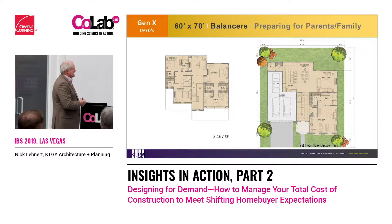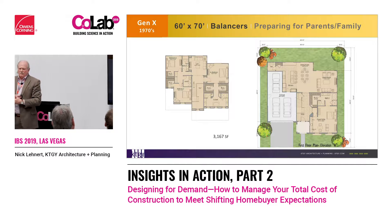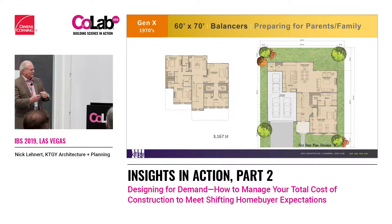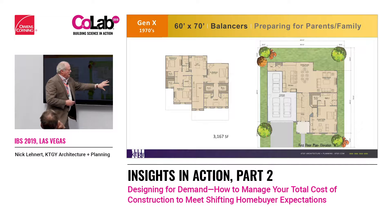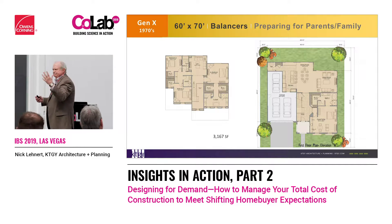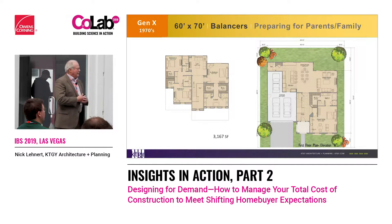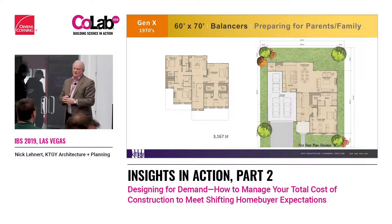For the 1970s generation, these people are starting to prepare for their parents coming back to live with them, or maybe they have a boomerang kid. So we've created a full-on next-gen guest suite complete with bathroom, bar, and a little sitting area. Then upstairs we have a luxurious master. We'll get into the masters and what women want in a few slides.